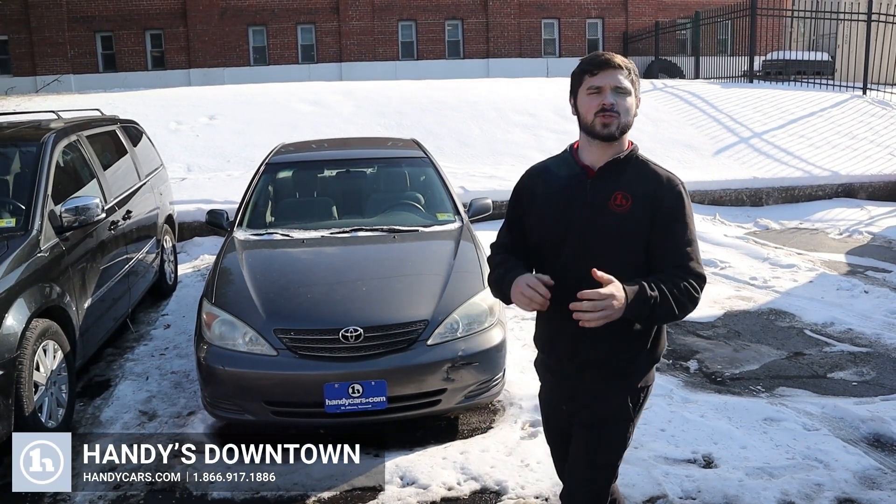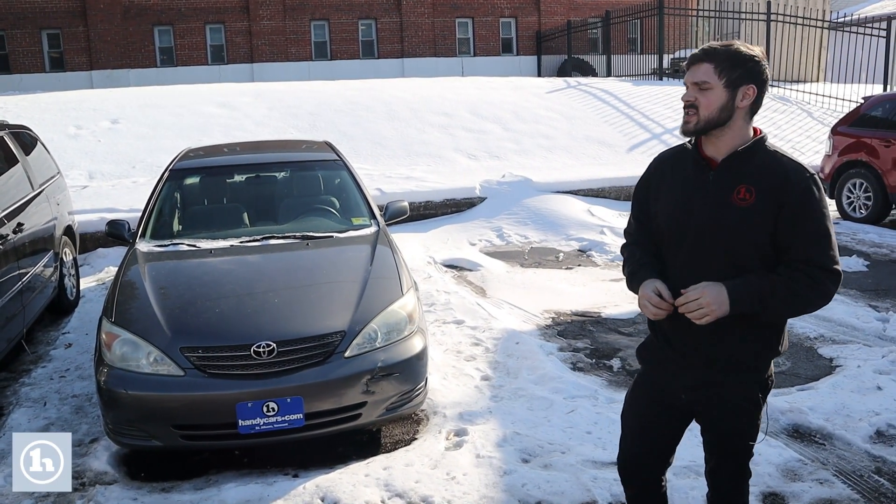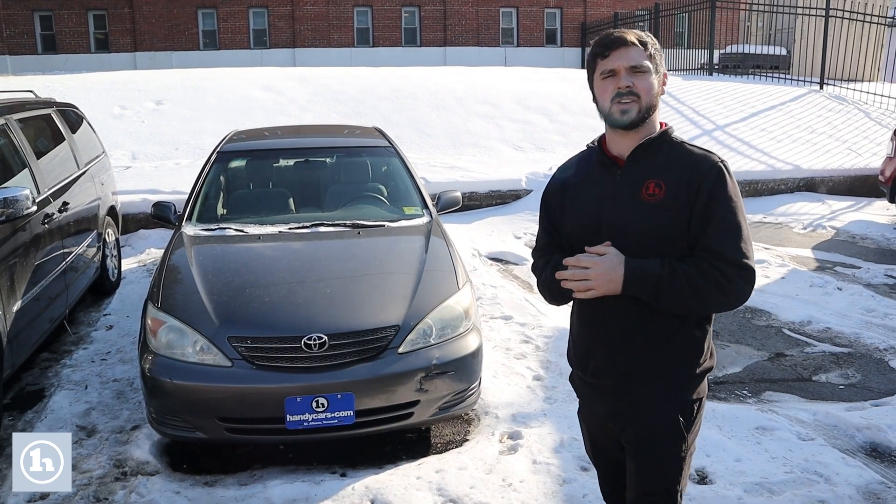Hey there, this is Andrew at Handy Down Sound. Just want to thank you, Robert, for your interest in doing business with us. I know there's a couple of different options that you're looking at.